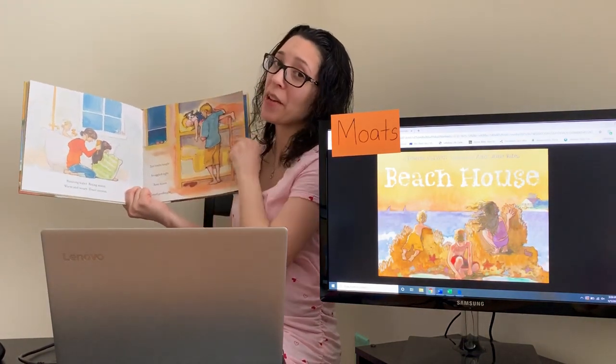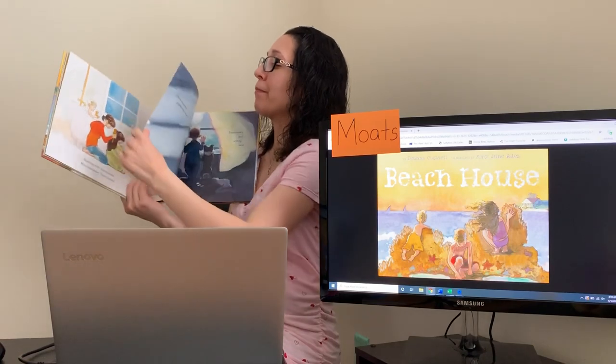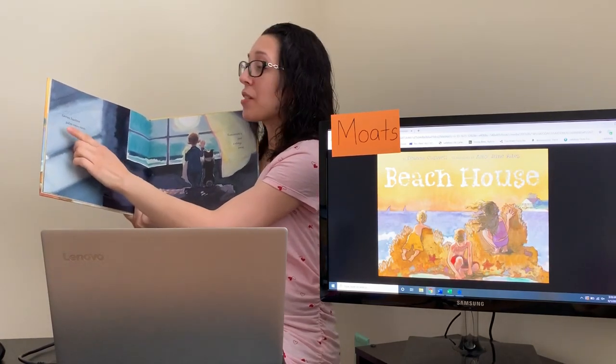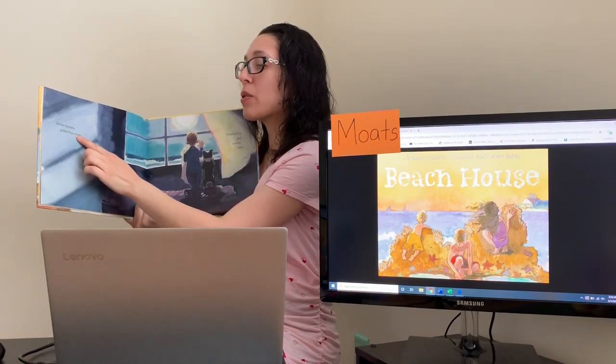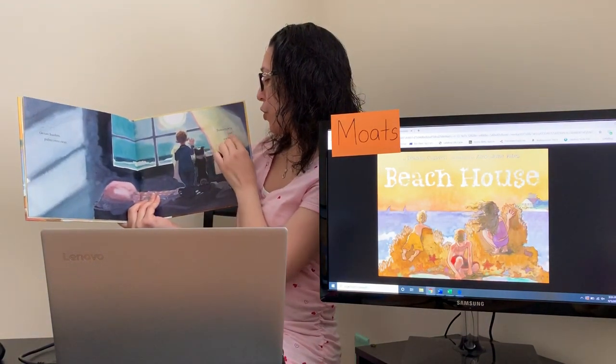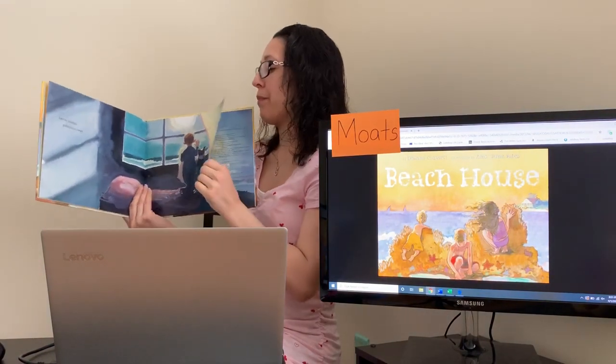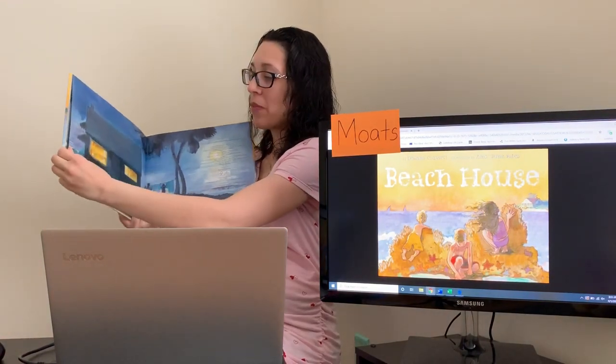Looks like everybody's tired and ready for bed. Ocean hushes, palm trees sway. Tomorrow's just asleep away. The end.